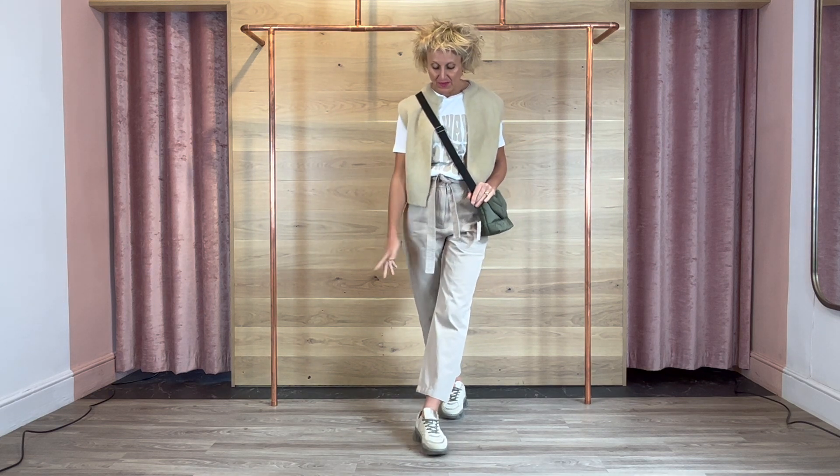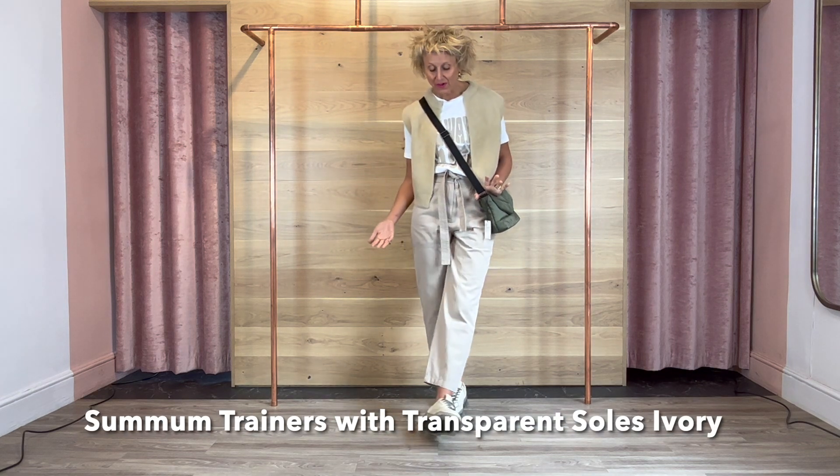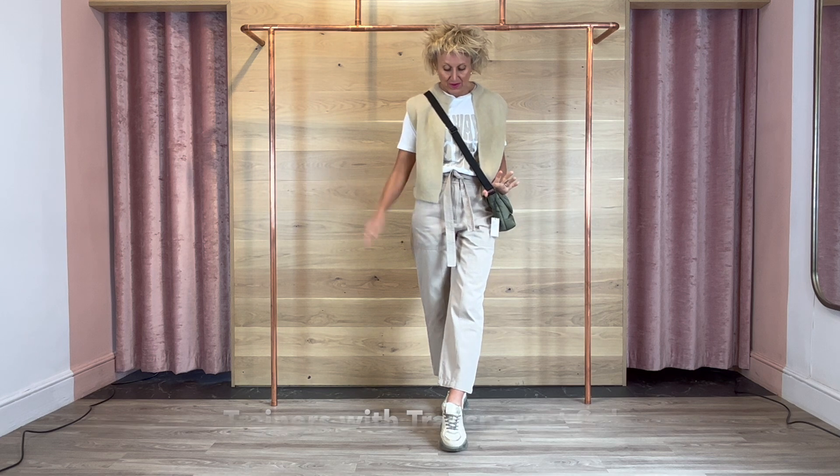Starting from the bottom up, my comfy summer mum trainers which are my own and I'm wearing to death — they are absolutely fabulous. I've got a few sizes left in both colours.